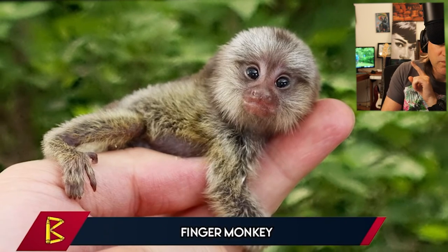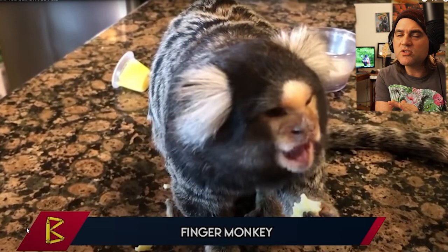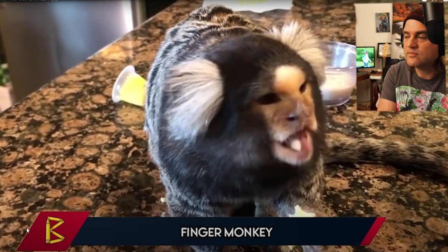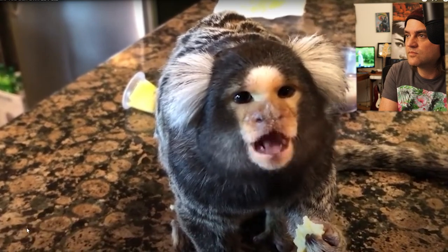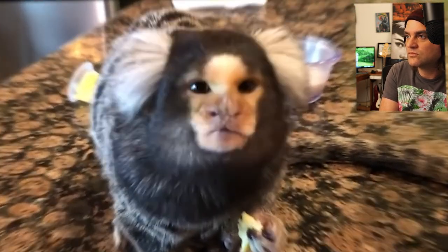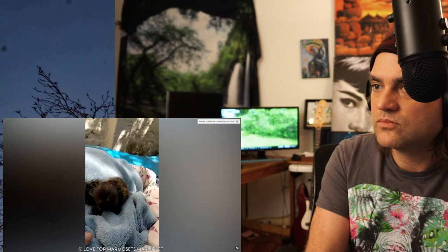Number 2, the finger monkey. Pygmy marmosets are also known as finger monkeys or pocket monkeys. They are the world's tiniest monkey species as well as one of the world's tiniest primates. A climbing frame might be made from a single finger rather than going up your arm or leg. Finger monkeys, like almost all other domesticated or wild animals, live much longer in captivity.